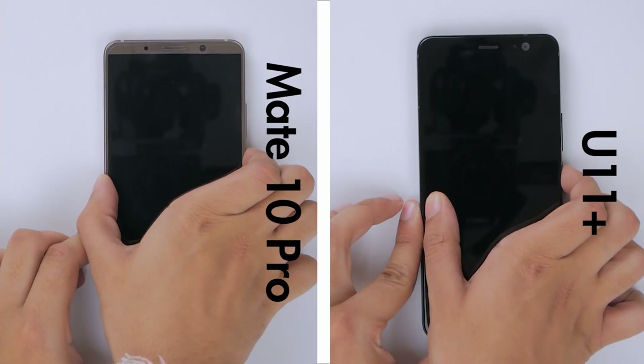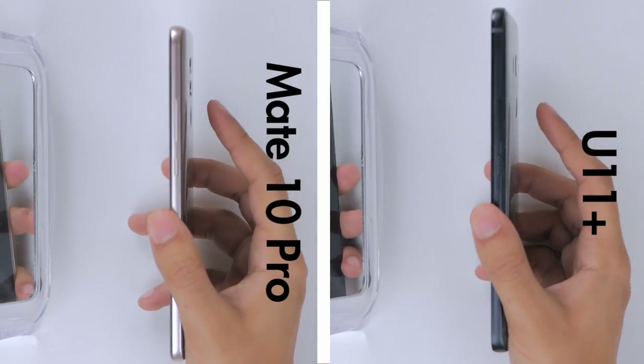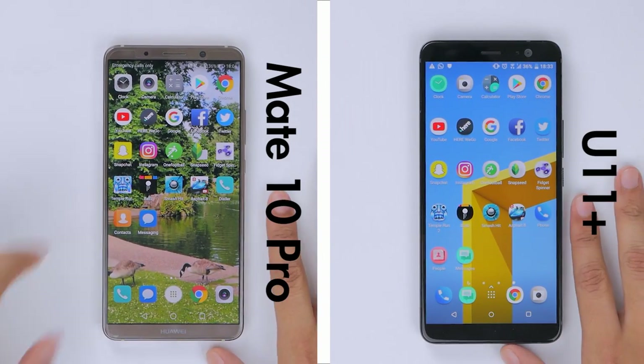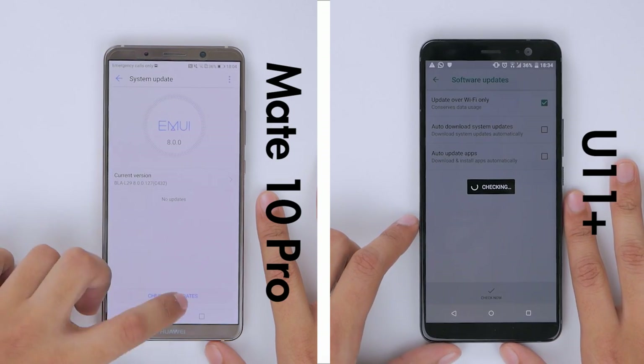Both phones are loaded with the same profile, and during startup the Mate 10 Pro is the faster of the two. Likewise for the fingerprint scanner speed, the Mate 10 Pro once again comes out on top. We ensure that both phones are connected to the same WiFi network and that they are running their latest firmware at the time of filming.